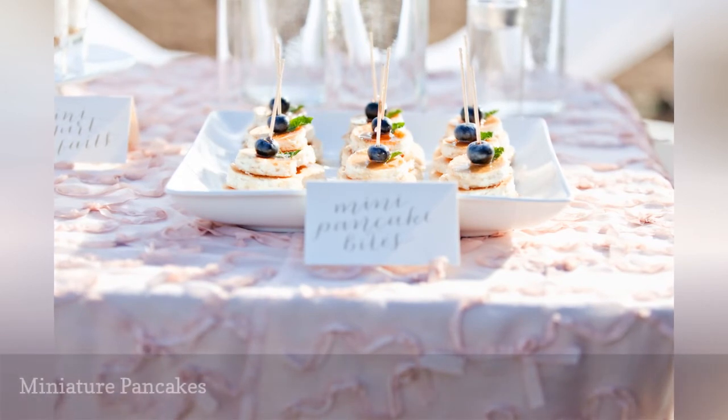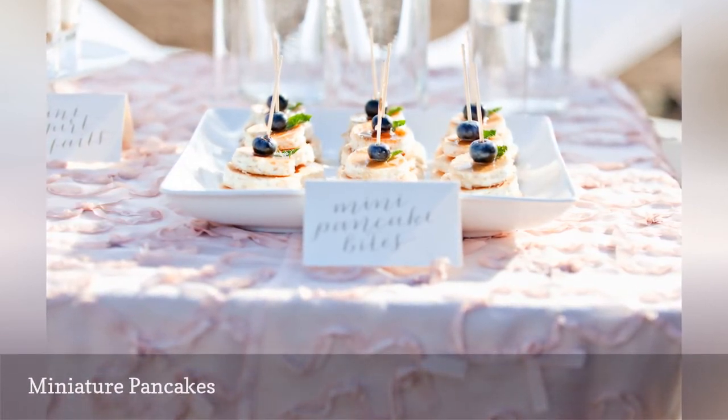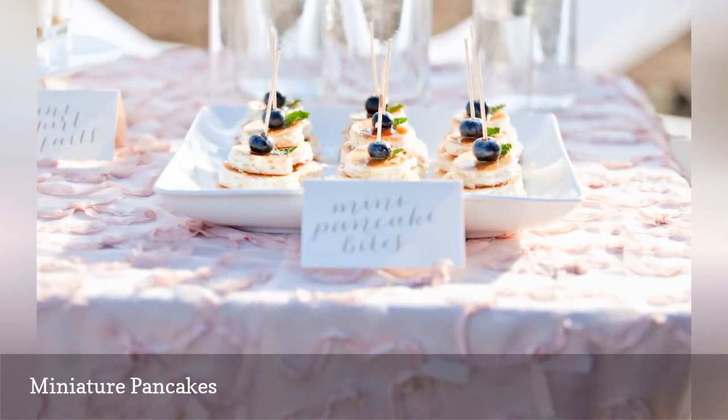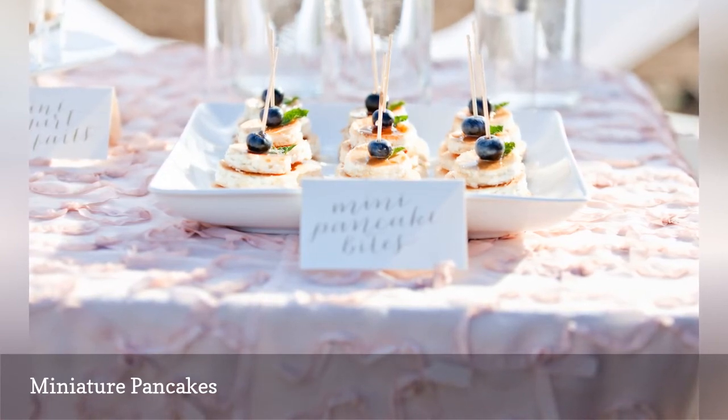Another great brunch wedding food are these mini pancakes. Serve them on platters on a buffet or passed on trays. The added color of the blueberries really elevates the look of the dish. Consider raspberries, bananas, or strawberries as well.